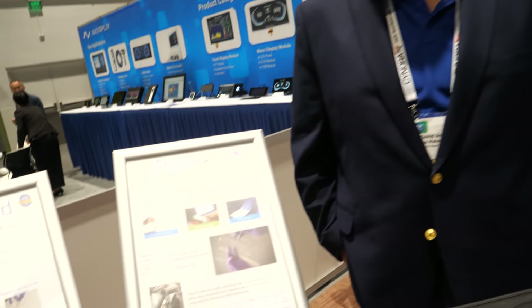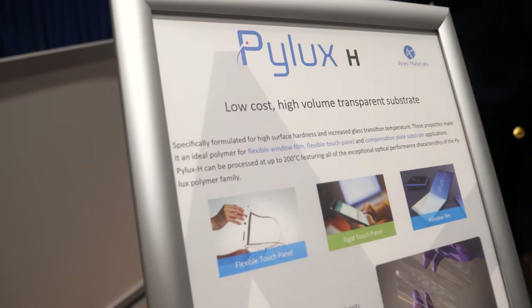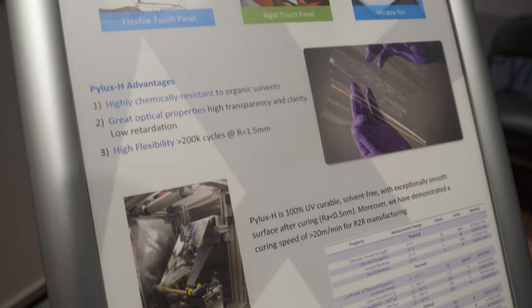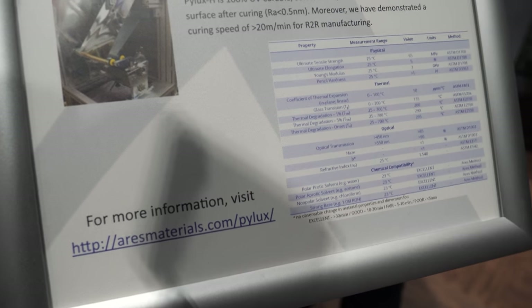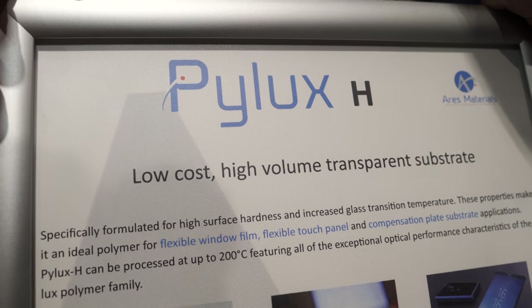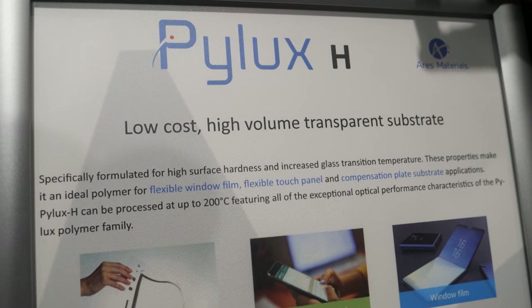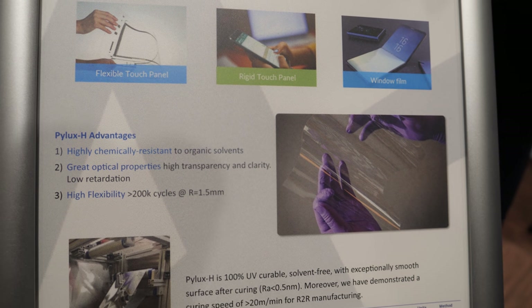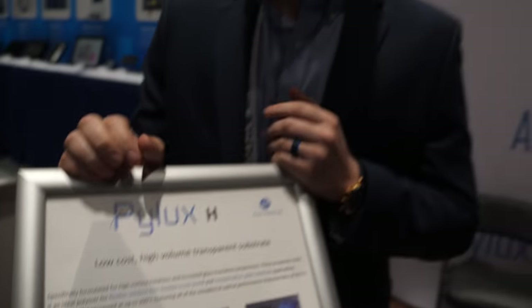And what's the H material? The Pilex H is our lower-cost, high-volume, transparent material. It's similar to the Pilex MF we talked about earlier — highly optically transparent and low birefringence — but with a much higher glass transition temperature, meaning it can be used as a stiff, stand-alone film for much higher temperature applications.